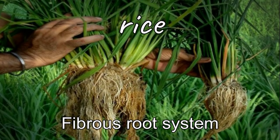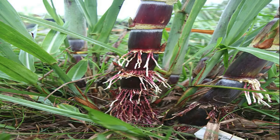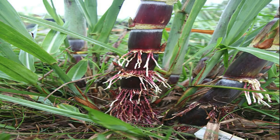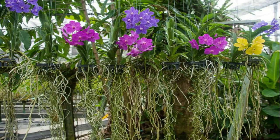Corn, rice, grass, and oat have a fibrous root system. Some plants have specialized roots. The sugarcane plant has roots that grow from the lower part of the stem above the ground — these roots are called prop roots. They help support the plant so it can stand erect even when the wind blows hard. Prop roots are examples of adventitious roots. Orchids have roots that cling to the branches of trees. These roots are called aerial roots. Aerial roots get water from the air.